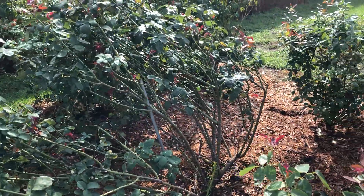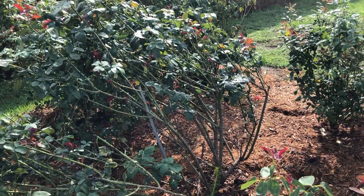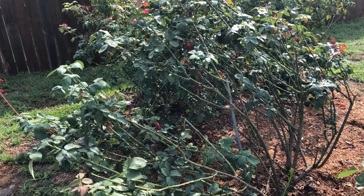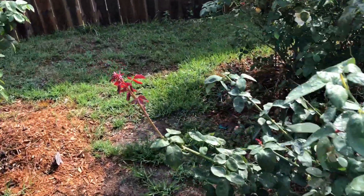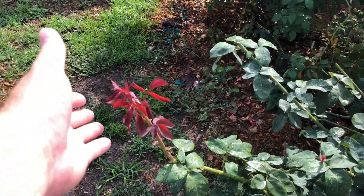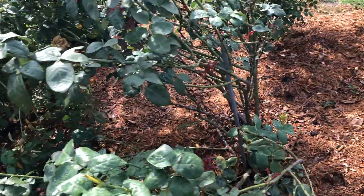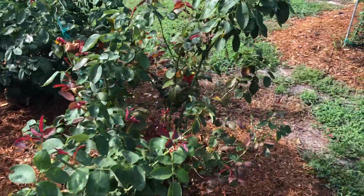Some of these roses I'm going to have to work on staking up. I want to see what they would naturally do. You can see Mr. Lincoln's leaning over quite a bit from the hurricane, but as I mentioned, things start to grow back straight. These are some new breaks on the bush itself.